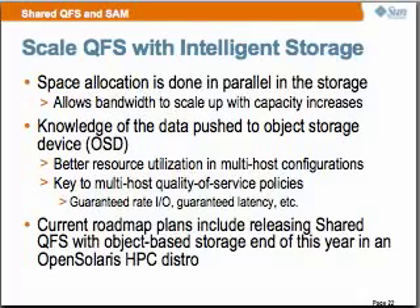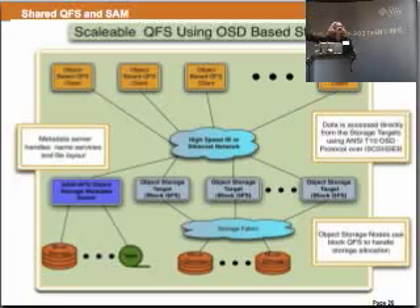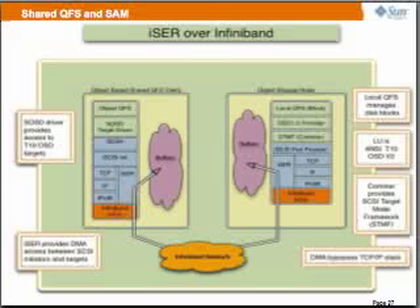With this project, we're supporting RDMA for InfiniBand — we'll be supporting iSER initiator and target — and this will give us the speed we require for this cluster. This is a picture of our scalable QFS using OSD-based storage: our clients, our metadata server, SAM fully supported, writing over a high-speed InfiniBand network to our object-based storage. The iSER over InfiniBand gives us RDMA support and zero copy — we're bypassing all of that iSCSI stack. We still have the iSCSI manageability, but we remove a lot of that overhead with our RDMA iSER project.